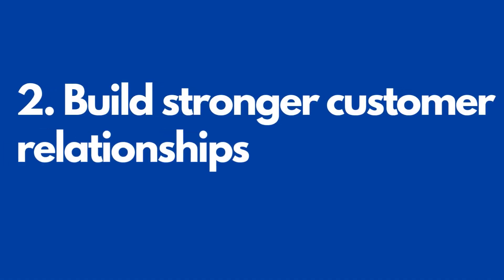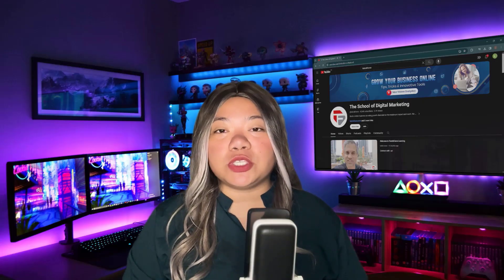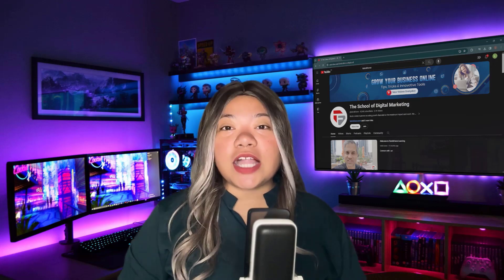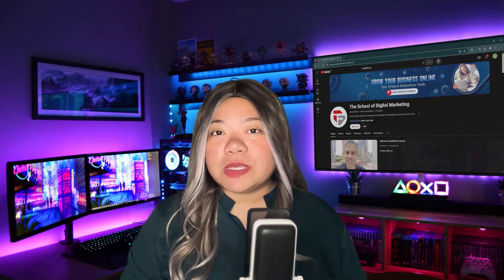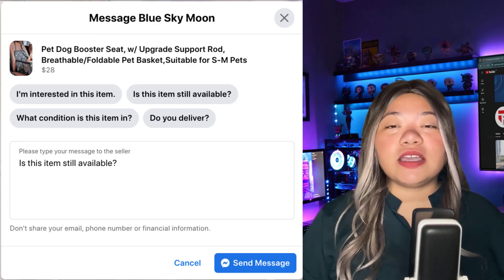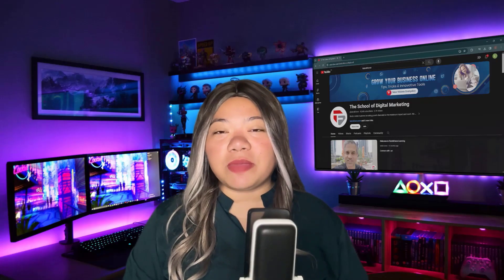Number two: build stronger customer relationships. Facebook is a peer-to-peer platform, so you have a unique opportunity to build relationships with buyers in real time. Sales that start on Facebook Messenger allow you to connect directly with customers. People are 53% more likely to buy from a business they can message. Facebook provides customers with suggested questions, but they can also send their own messages to sellers. Build customers' trust by answering questions quickly and providing all the requested information.